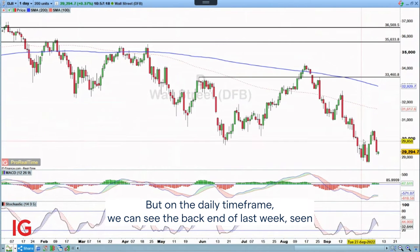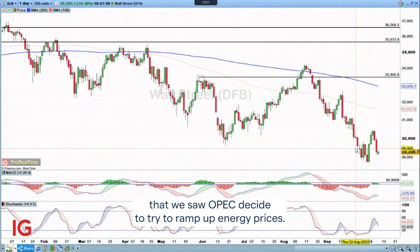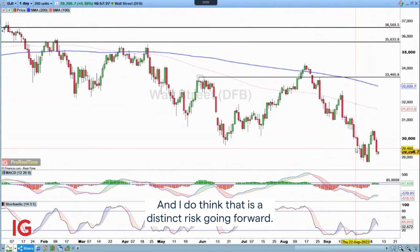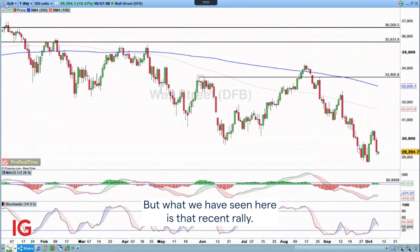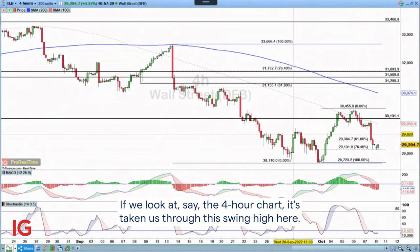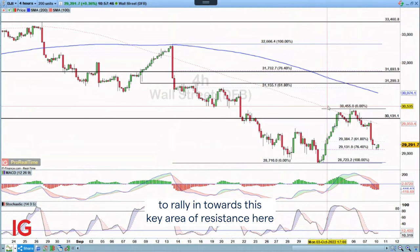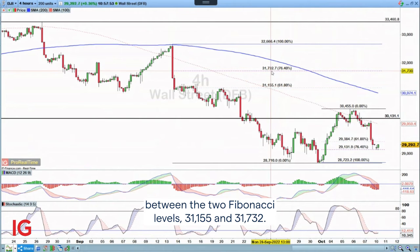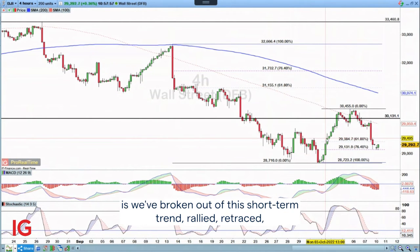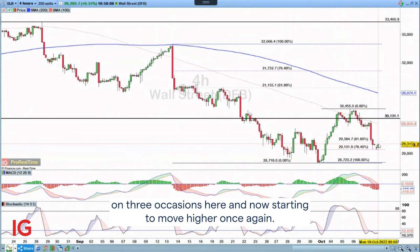But on the daily timeframe we can see the back end of last week saw significant losses coming into play, in part because OPEC decided to try and ramp up energy prices, and I do think that is a distinct risk going forward. What we have seen here is that recent rally — looking at the four-hour chart — has taken us through this swing high. So we're looking at this wider retracement, which gives us the possibility of rallying in towards this key area of resistance between the two Fibonacci levels: 3.1155 and 3.1732. Crucially, we've broken out of this short-term trend, rallied, and retraced back into the 7.645 level, touching it on three occasions and now starting to move higher once again.